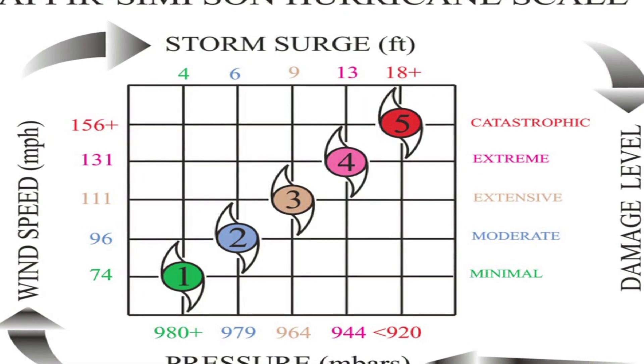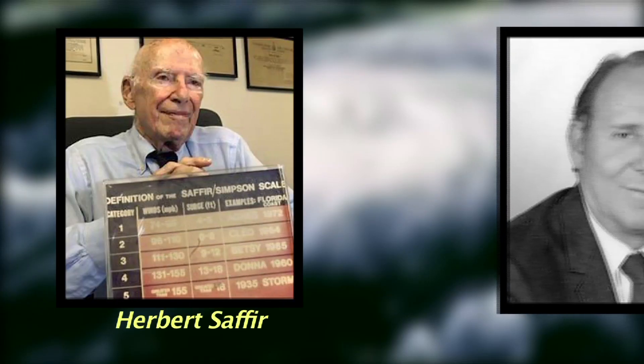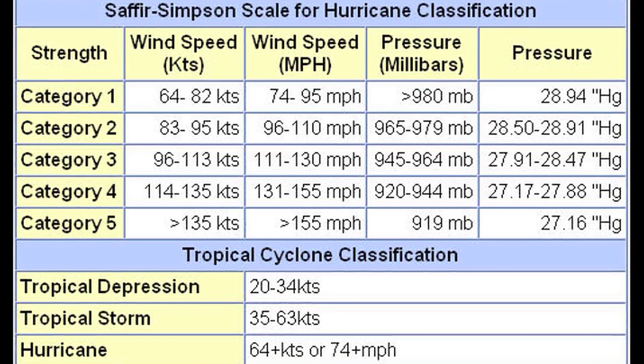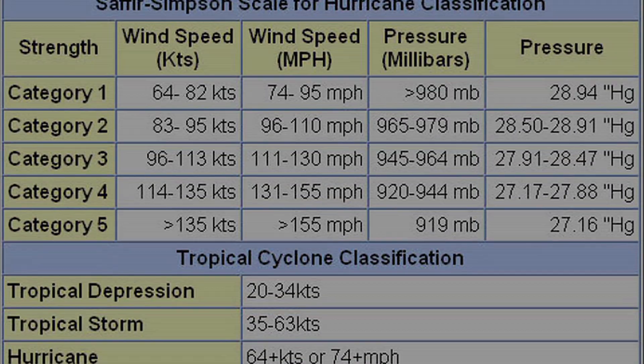The Saffir-Simpson Hurricane Wind Scale was developed in 1971 by civil engineer Herbert Saffir and meteorologist Robert Simpson, who was the director of the U.S. National Hurricane Center. It was introduced to the public in 1973 and began to be widely used a year later.